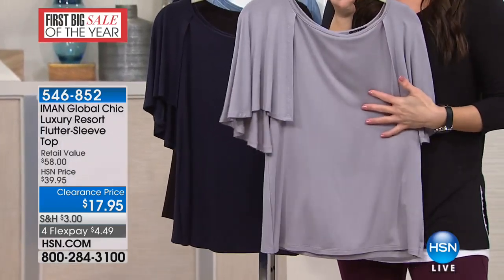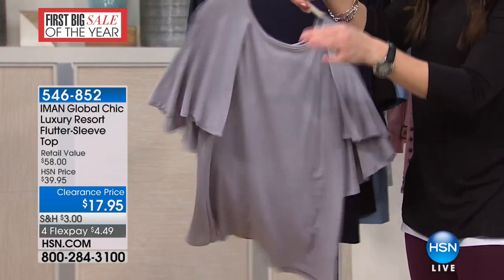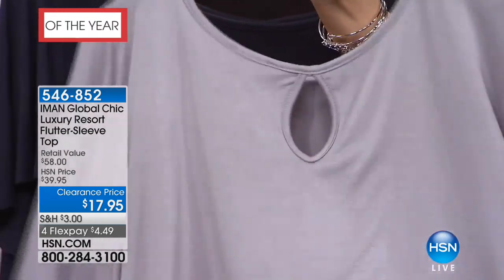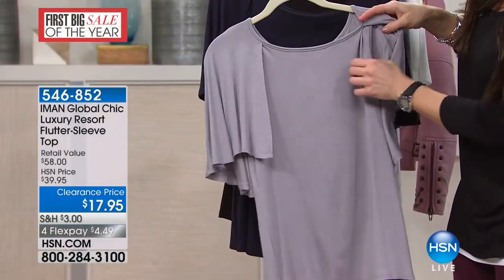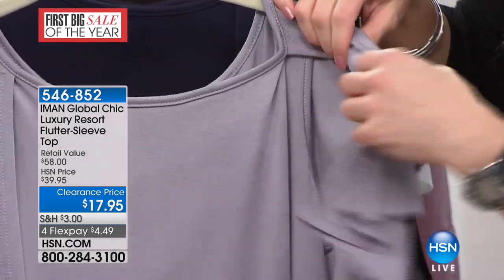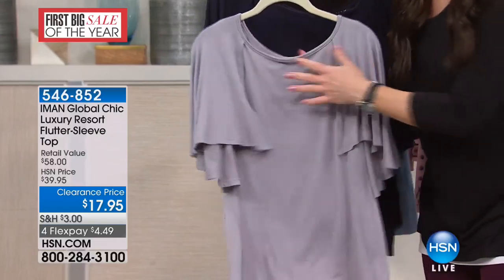This is her luxury collection. What this is is a beautiful flutter sleeve top — it's gorgeous and soft, super super stretchy. But then it gives you this overlay, kind of like a cape, if you will, that gives you the flutter sleeve effect and the arm coverage that we absolutely love.